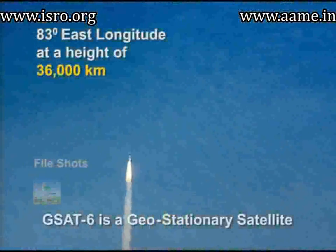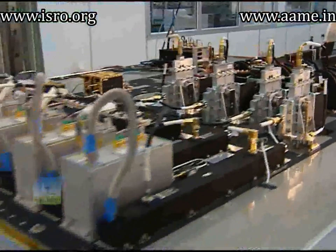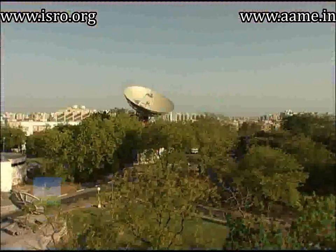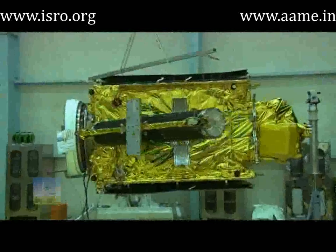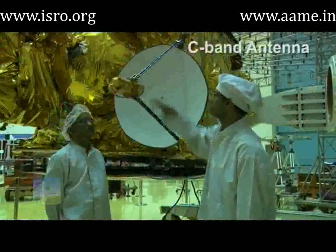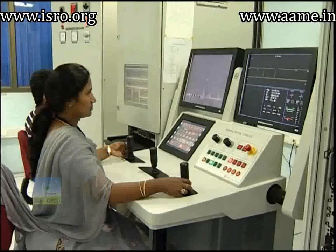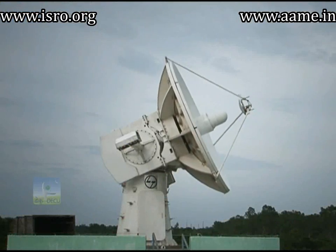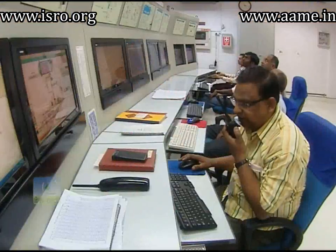GSAT-6 will be located at 83 degrees east longitudinal location at a height of 36,000 kilometers from the Earth. The S-band payloads are designed and developed at the Space Application Centre, Ahmedabad, to provide communication links for voice, video, data, and maps to strategic users. The payloads use a 6-meter S-band unfurlable antenna and a 0.8-meter C-band antenna. Another advanced feature is its 70-volt bus, flying for the first time on an Indian communication satellite. The ground segment consists of ground communication equipment along with a hub and umbrella network management system, providing connectivity between users in different beams.